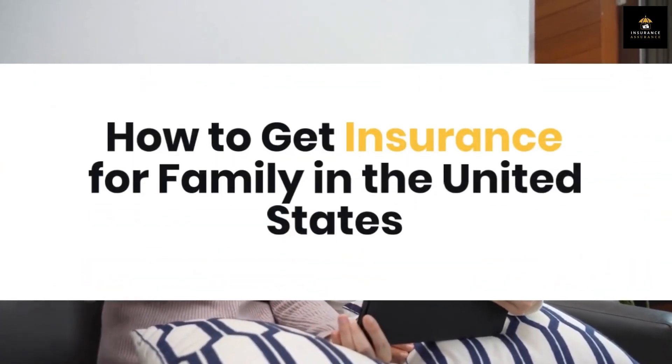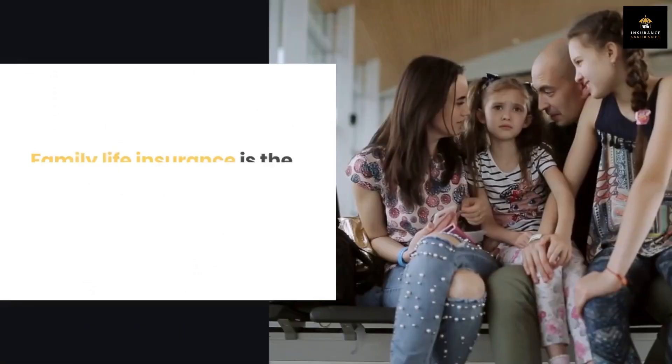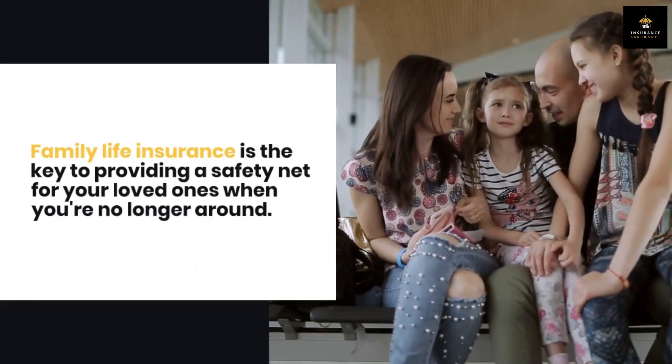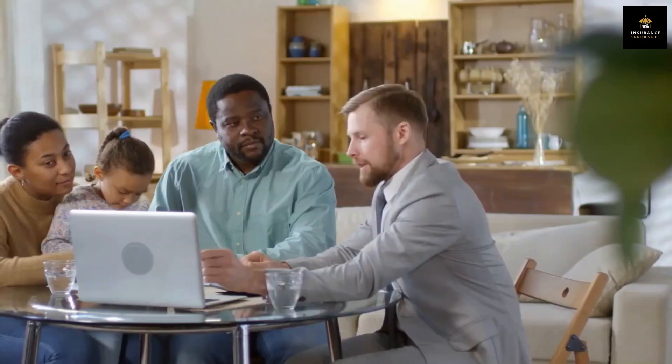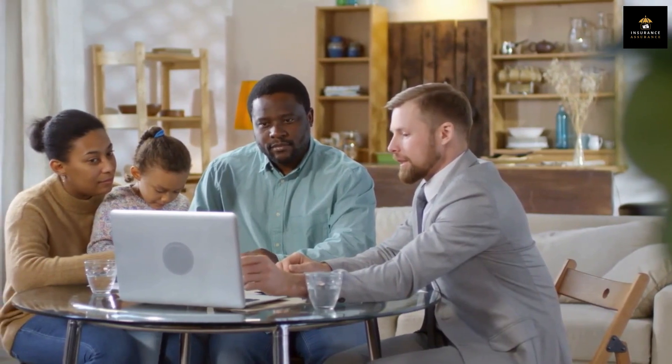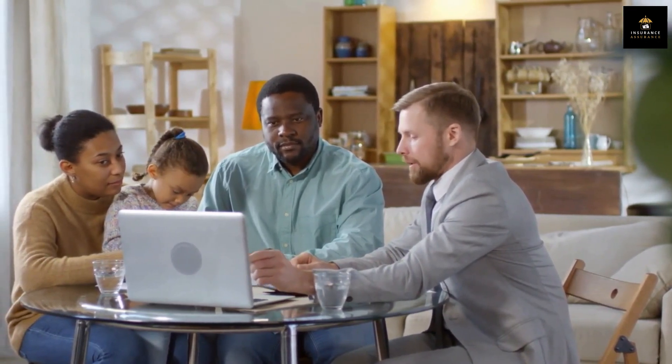How to get insurance for family in the United States. Family life insurance is the key to providing a safety net for your loved ones when you're no longer around. We'll start by understanding what family life insurance entails and why it's crucial for families, especially those with young children.